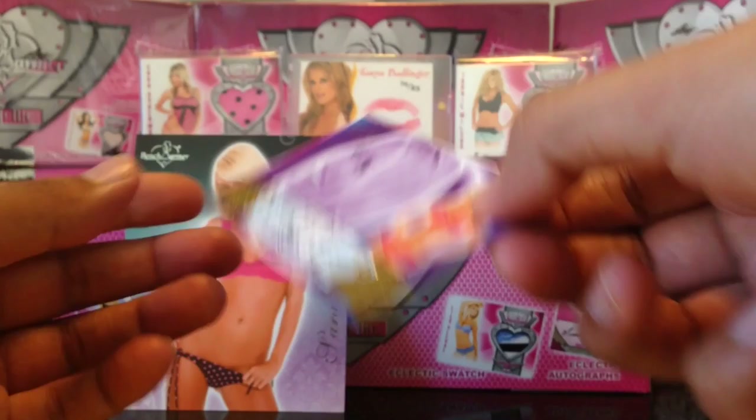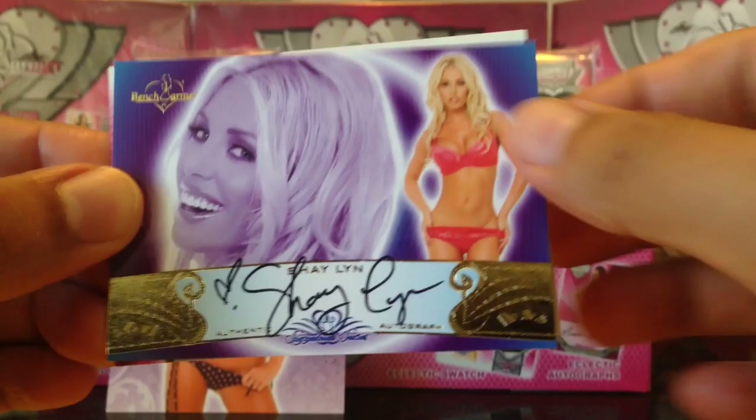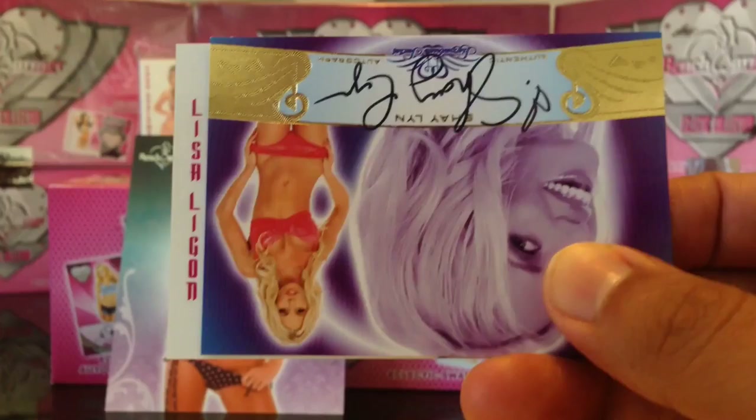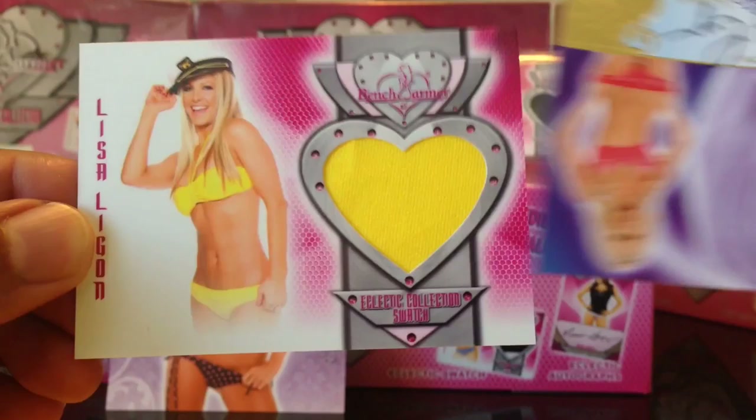Next we got our swatch. We got Shaylin Veazey, Signature Series from 2010. And then we got our swatch — let's see what girl we got. We got Lisa Ligon. Lisa Ligon — let's see what she's wearing. Yellow, so it's just going to be a plain yellow swatch. There it is — plain yellow swatch of Lisa Ligon.